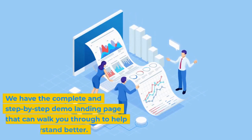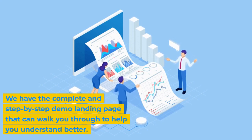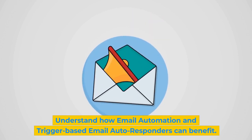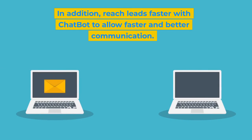We have the complete and step-by-step demo landing page that can walk you through to help you understand better. Understand how email automation and trigger-based email autoresponders can benefit. In addition, reach leads faster with chatbot to allow faster and better communication.